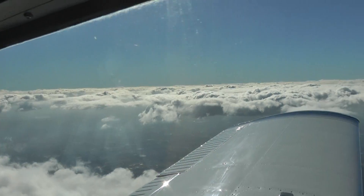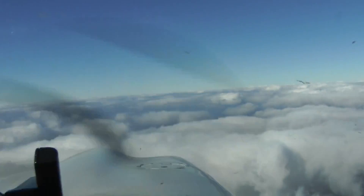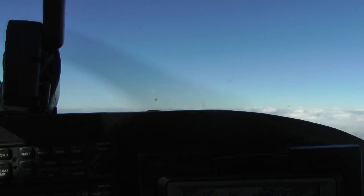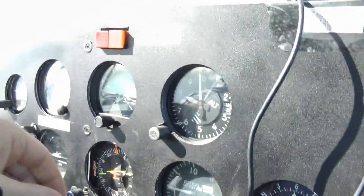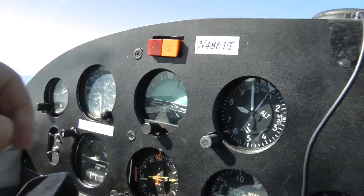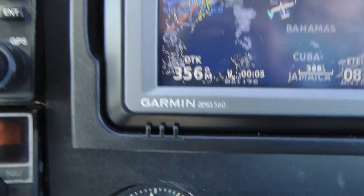Today we're going to demonstrate the Garmin Aera 5600. Here's what you see from the Garmin Aera 5600. Here we are on the way to Cross City. We'll correct this a little bit over here. Now we'll go to the Garmin Aera 5600.